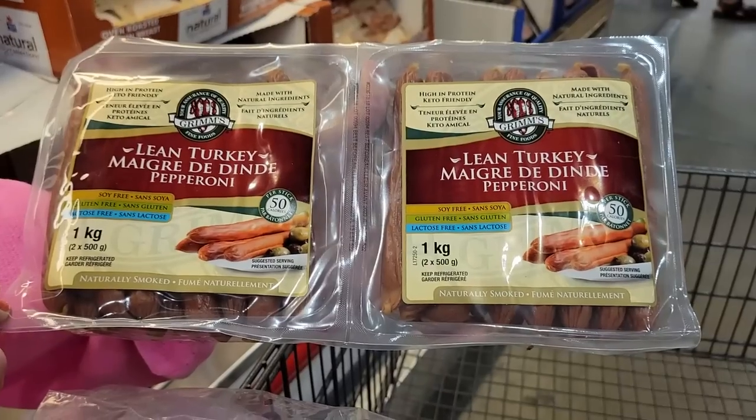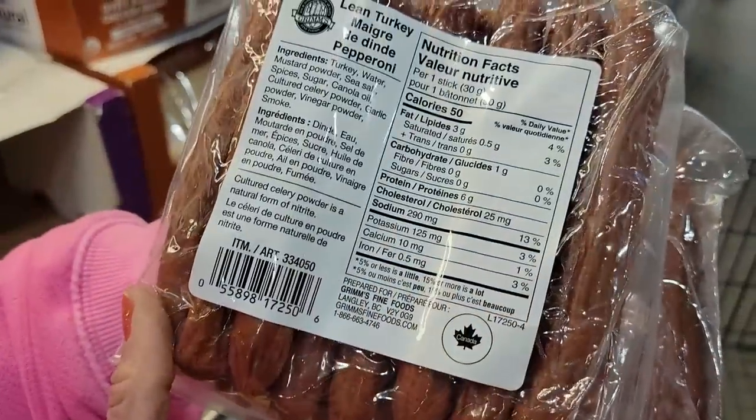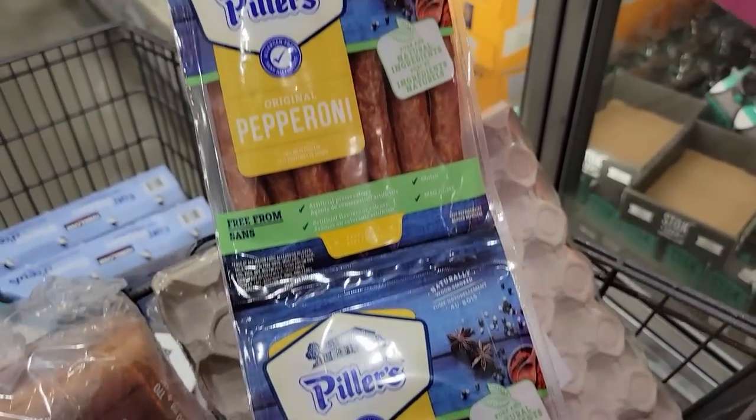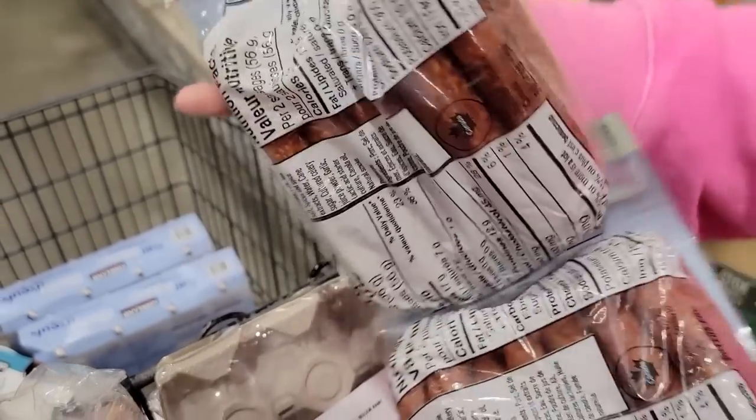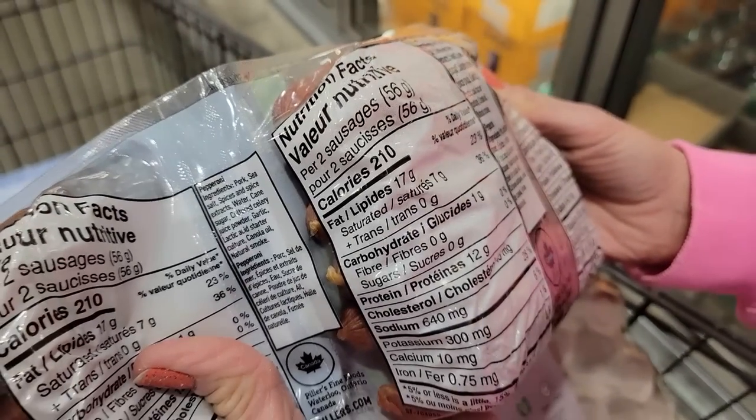Number seven: swap regular pepperoni for turkey pepperoni on your pizza or anything else. We love Grimm's turkey pepperoni from Costco — they're 50 calories a stick and do not taste like turkey pepperoni. Two regular pepperoni sticks are 210 calories and 12 grams of protein, while two Grimm's turkey pepperoni sticks are 100 calories and 12 grams of protein. You're saving 110 calories and keeping the same amount of protein, so you still get pepperoni on your pizza.